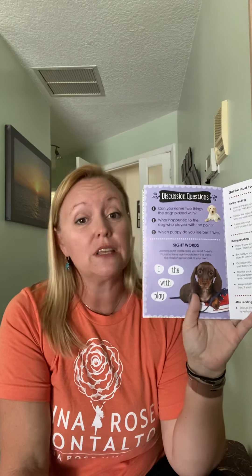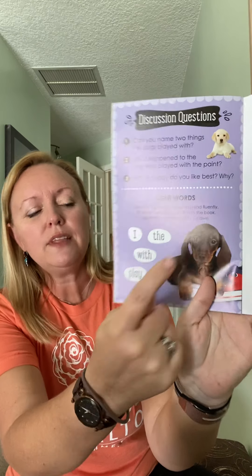Question number three: which puppy do you like best and why? That would be a great one to draw a little picture of, or tell mom or dad — whoever's reading the story with you. You can always tell them what you like best and why. Was it because a certain puppy looked cute, or was it the toy they were playing with? Really good to think about that. And then we have our sight words to practice — I love those. Practicing with sidewalk chalk, doing rainbow writing with them, lots of different fun ways to practice sight words. Our sight words in this book are: I, the, with — oh, that's a tricky one — and play. Those are super fun words to practice. Find some way to practice those that are fun. Enjoy, and have a great day after we have read Playful Puppies. Bye!